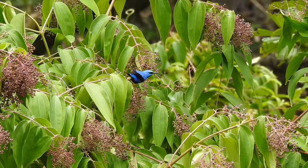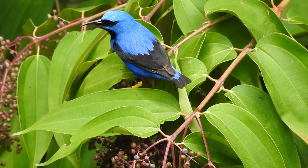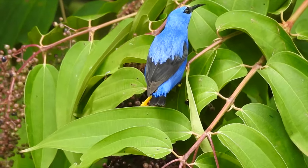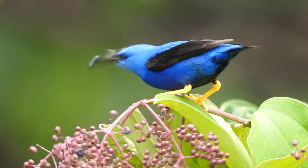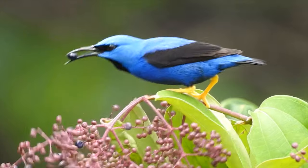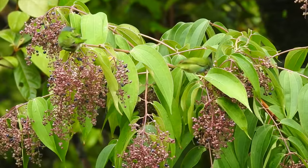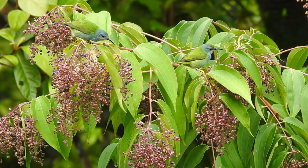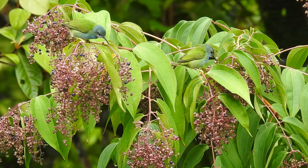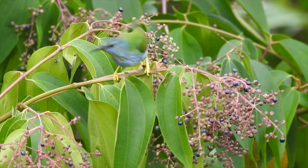I'll never forget the first honey creeper I saw 20-something years ago. The image stays with me to this day, as vibrant as the day it happened. The excitement of the unknown — I had no idea what I'd seen that day, so I gave it a name I couldn't forget: bluest of the blue. My kids still call it that to this day.